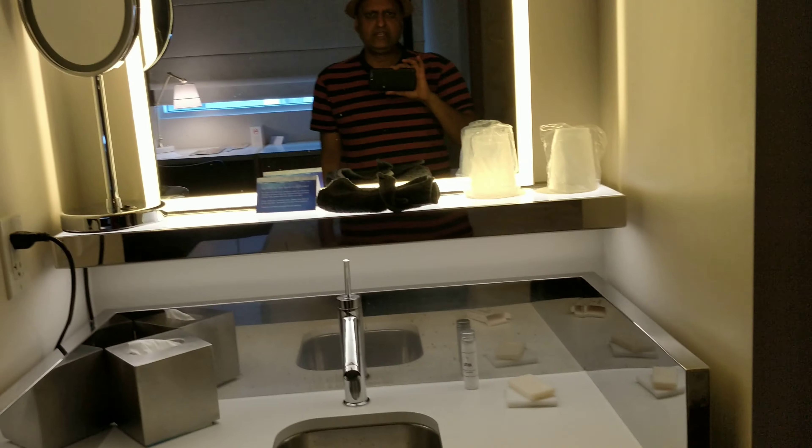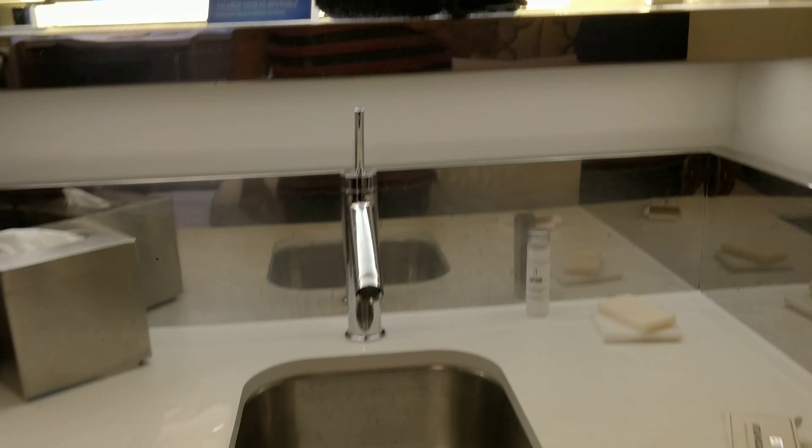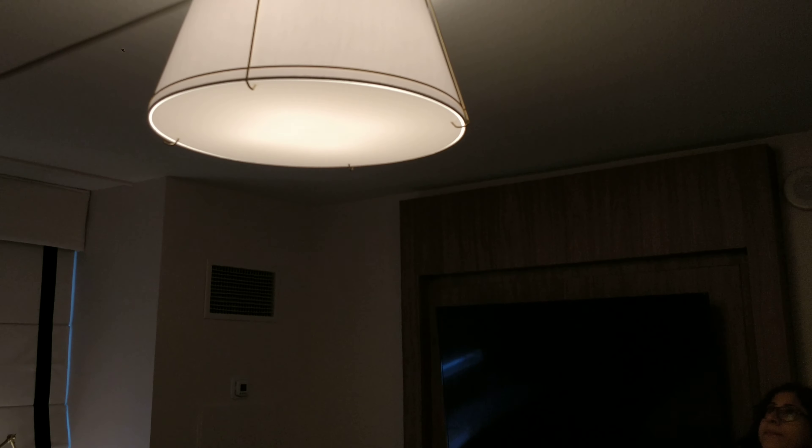This is the wash basin area. You must be wondering — this is the mirror in which you can see me. My image and this is a small and beautiful chandelier.